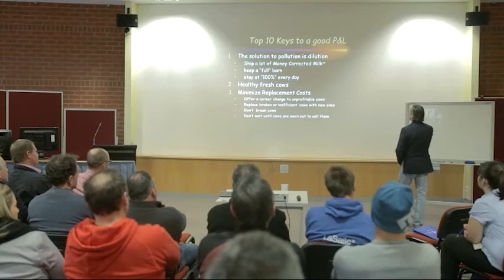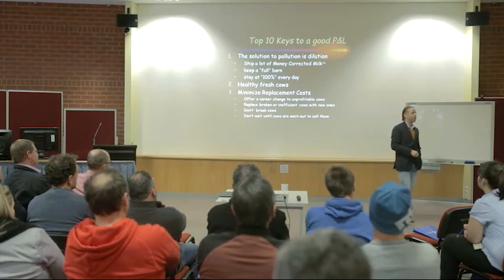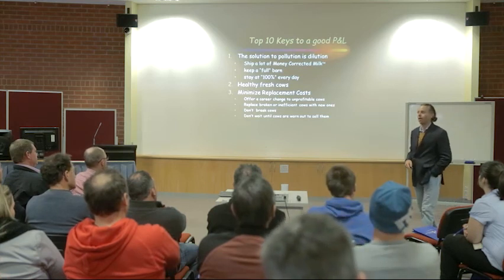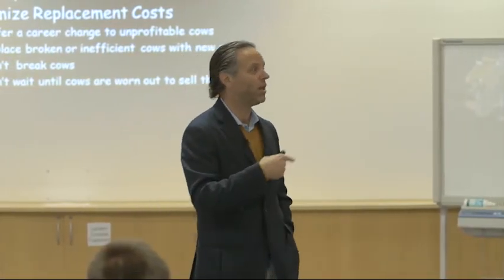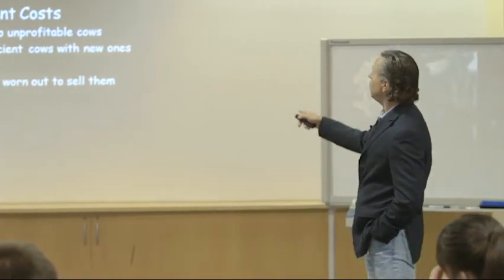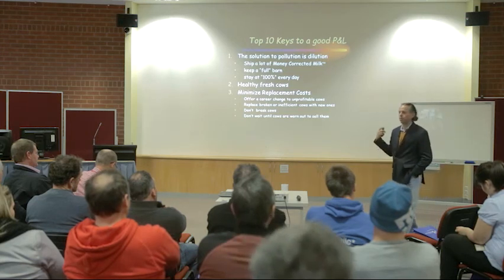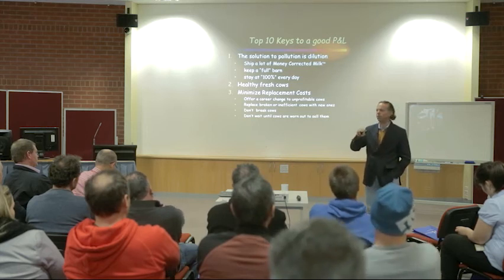We want to offer a career change to unprofitable cows and replace broken or inefficient cows with new ones. Third, we want to stop breaking cows — if we are breaking cows, we've got to fix that, because breaking cows will cause a dairy to go broke. When we're turning over lots of cows, we're normally not turning over broken cows; we're turning over cows that just aren't as efficient as we'd like. Don't wait until cows are worn out to sell them. If we wait too long, the value of that cow is so low — as we'll see in a graph later — that the value at the end of her life hugely determines the economic life of that cow.